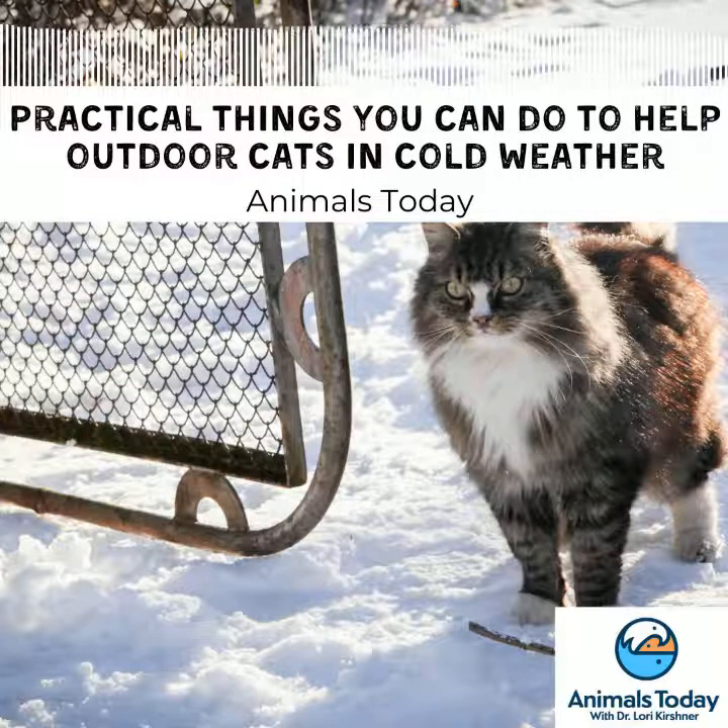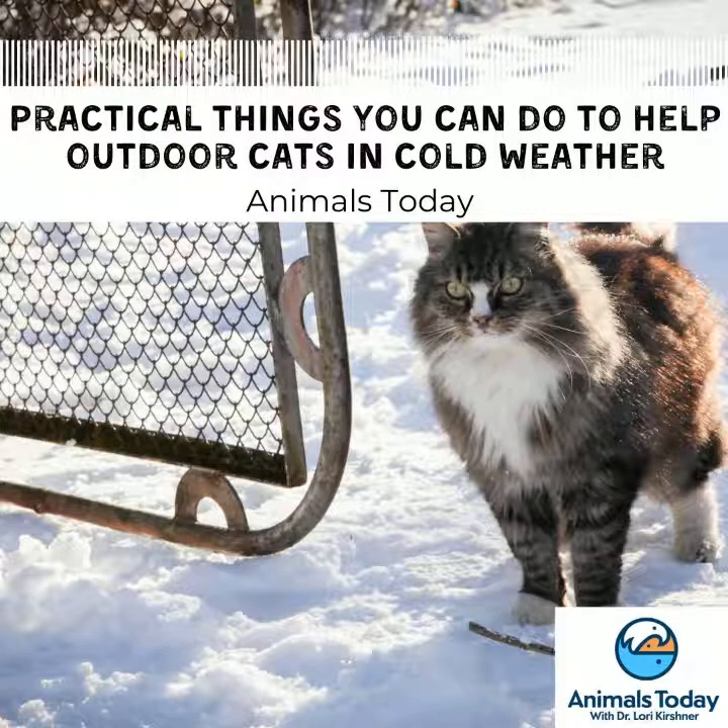We are experiencing a brutally cold winter, and if you look after any outdoor cats or community cats, maybe you've wondered if there's anything more you can do to help them get through these cold snaps. With some good information on this, I am pleased to welcome Molly Armis, staff attorney with Alley Cat Allies.